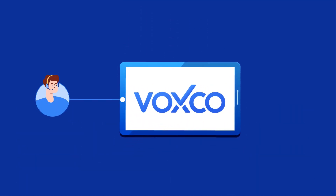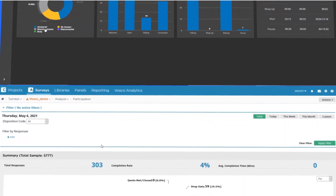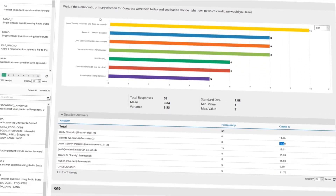Plug in Voxco software with your existing telephony software easily. Monitor your contact center performance using a variety of live dashboards, in-depth reports, results, and drill down on factors affecting your productivity.